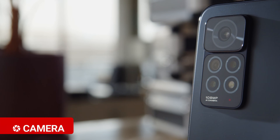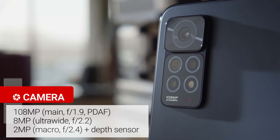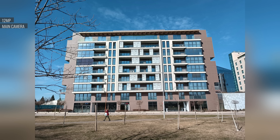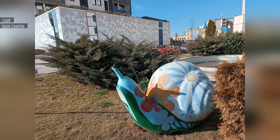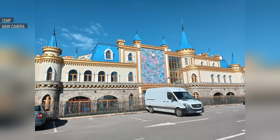The Redmi Note 11 Pro has a 108MP main camera, paired with an 8MP ultrawide, a 2MP macrocam, and a depth sensor. It's basically the same setup as last year's model, except that the Redmi Note 10 Pro had a different higher res macrocam. 12MP photos from the main cam are good for this class. They offer plenty of resolved detail, low noise, and accurate colors. The dynamic range is high, but not over the top. The images are noticeably over sharpened, but we still like these photos better than the ones from the 5G model, as the processing seems different.